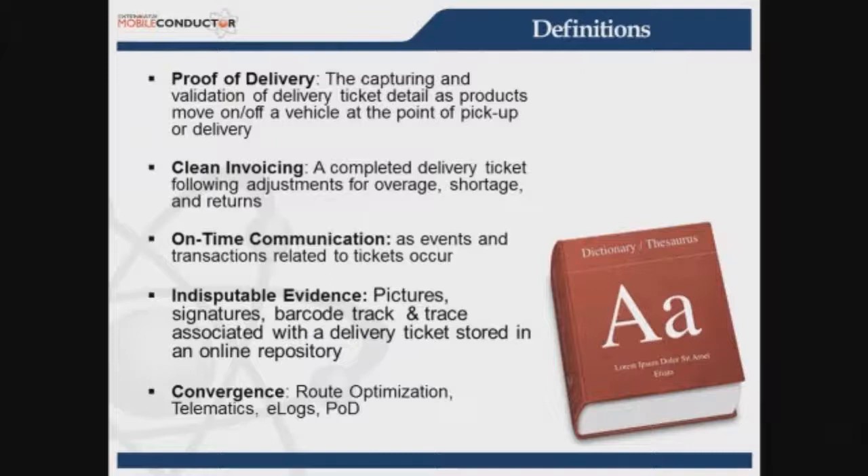The last element is convergence. Depending on where you are in your business cycle, you may have already invested in route optimization software, onboard computing, fleet management, or e-logs for hours of service compliance with the Highway Act. The important thing to convey is that we believe there should be one mobile device and one user interface in the cab of a truck to enable all of these technologies, simplifying things for drivers so they can focus on their job rather than being stewards of information.